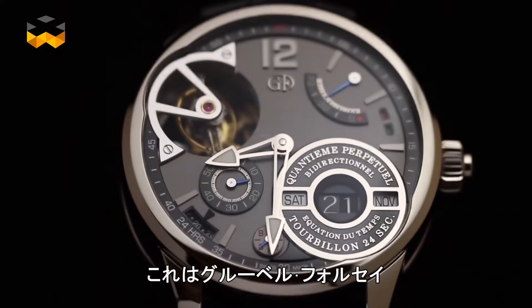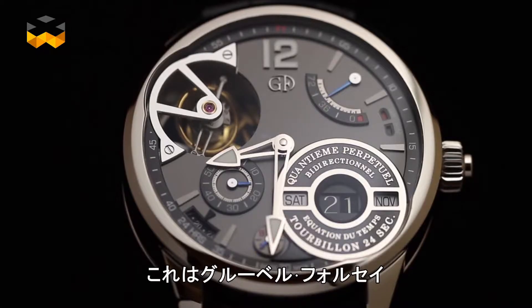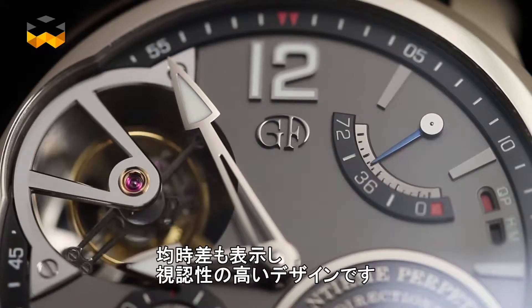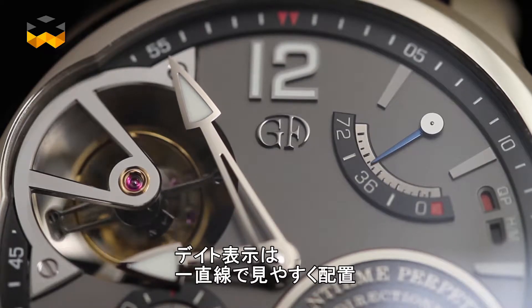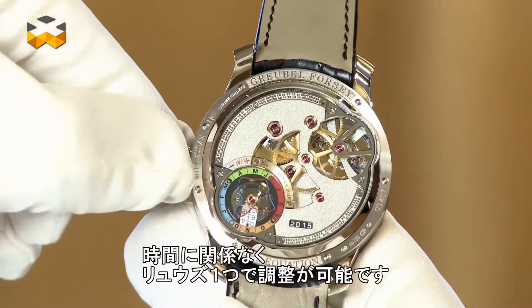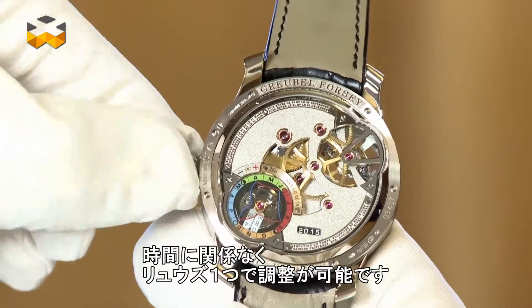The Greubel Forsey perpetual calendar with Equation of Time, presented in 2013, includes both these improvements. The date can be read easily across a single line, and it can be set at any time and in any direction using only the crown.